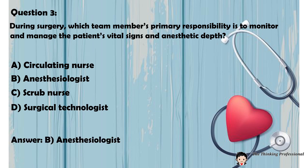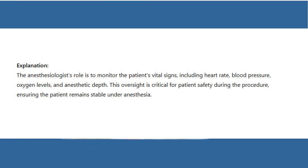Answer: B. Anesthesiologist. Explanation: The anesthesiologist's role is to monitor the patient's vital signs, including heart rate, blood pressure, oxygen levels, and anesthetic depth. This oversight is critical for patient safety during the procedure, ensuring the patient remains stable under anesthesia.